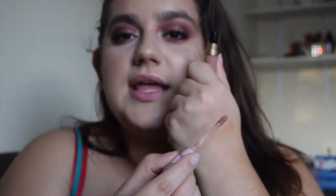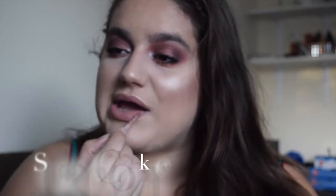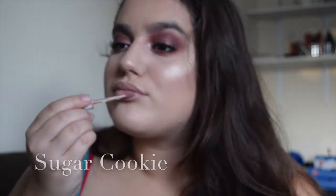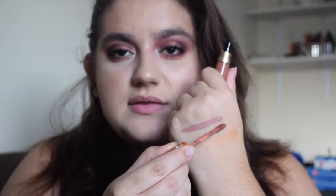I'm swatching Sugar Cookie on my hand. As you can see on my complexion, it's quite a light nude. The next colour, which is a dark nude, is Hot Buttered Rum — once again it smells like it. Compared to Sugar Cookie, you can see it's more dark and warm, just like terracotta.